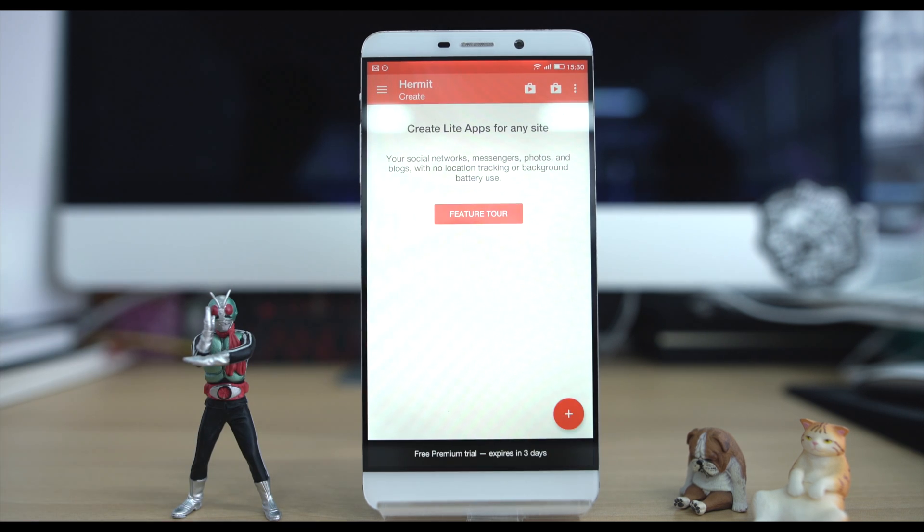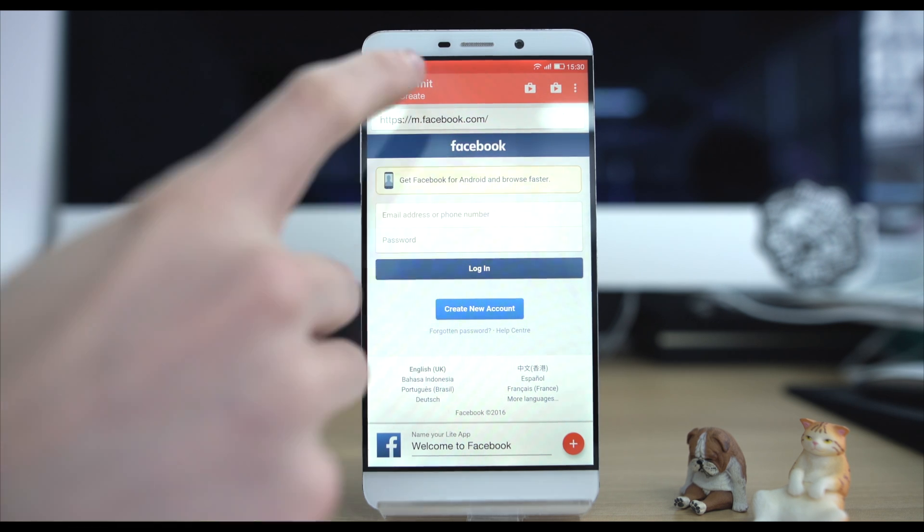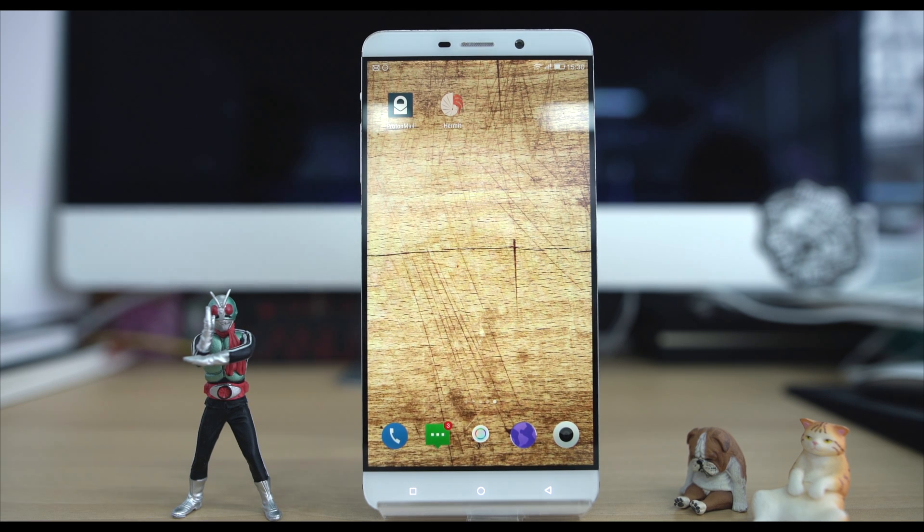So who do we think this app's for? We'd say for those who want to stretch their phone's battery the furthest with small compromise, and those who want to keep tabs on their privacy whilst using social apps.